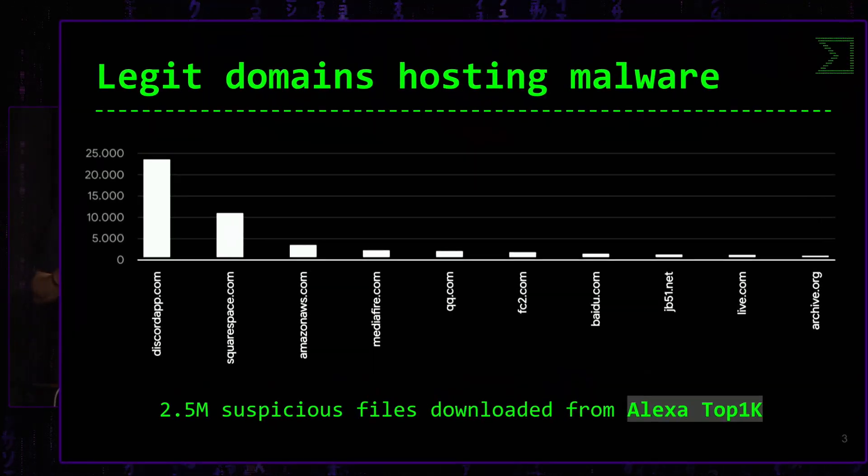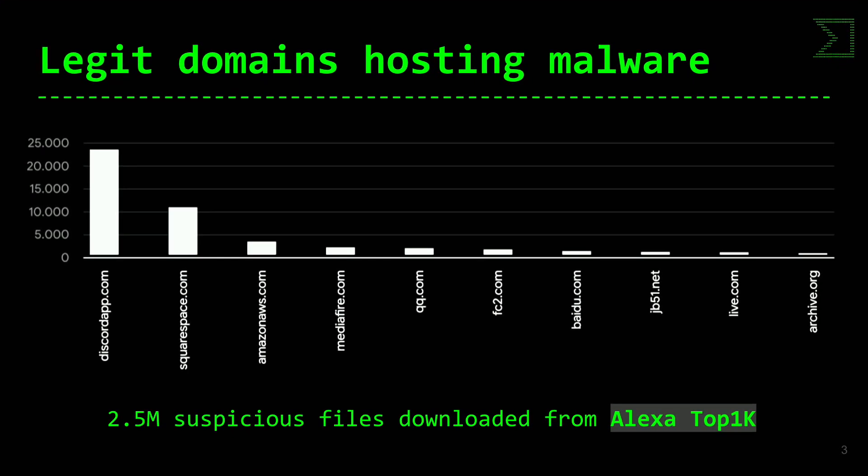Esta técnica es muy común y se suele utilizar sobre todo porque si soy un autor de malware y quiero insertar un fichero malicioso, lo más fácil es insertarlo en un dominio legítimo, en un dominio que esté autorizado en el firewall, que no levante sospechas. Además, tiene la contrapartida de que al utilizar un dominio conocido y confiable, no tengo que desplegar una propia infraestructura de malware.